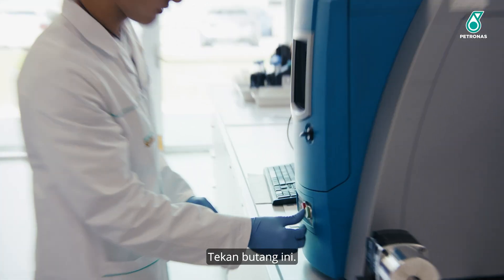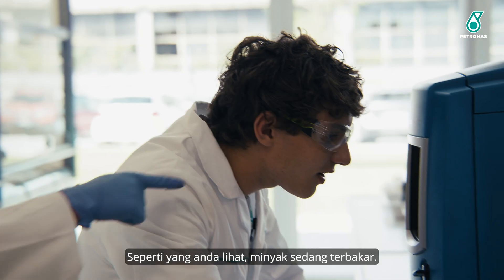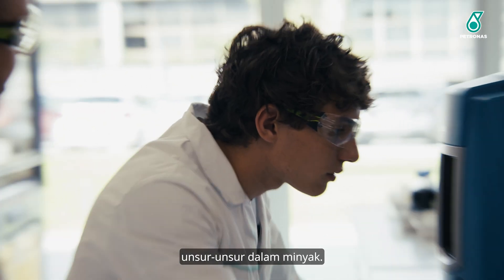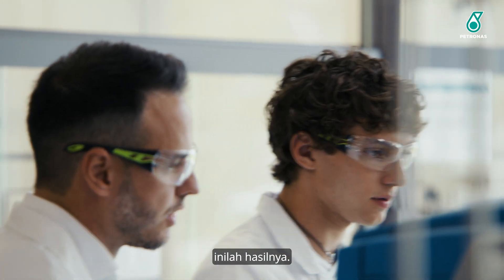And then just press the start button. As you will see, the oil is burning. There's an optical system that will detect the concentration of elements inside the oil. Here we are — the result is available.